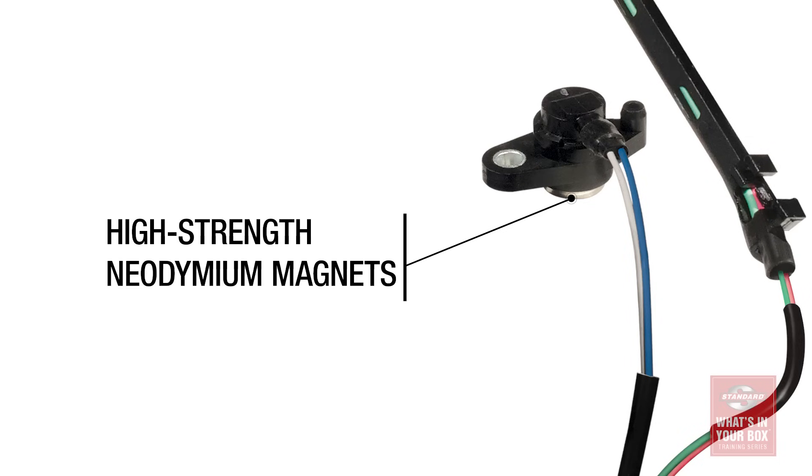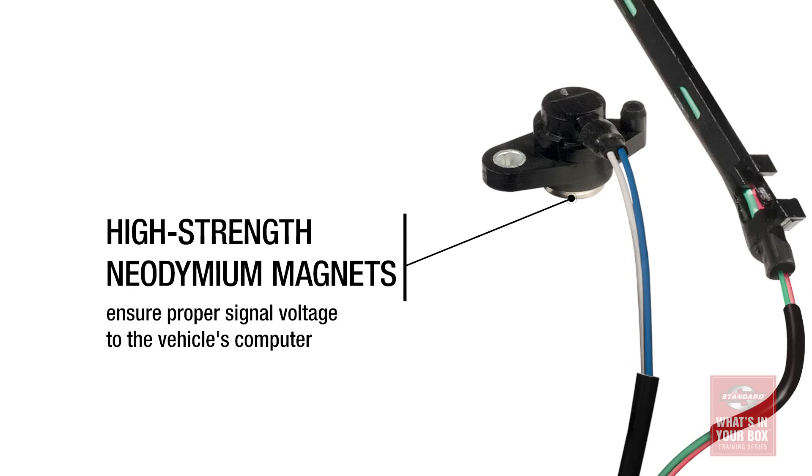And like cam sensors, even the slightest delay or inaccuracy can affect the vehicle's performance and its fuel economy. That's why our crank sensors feature high-strength neodymium magnets to make sure the correct voltage and data is being sent to the PCM for optimum vehicle performance.